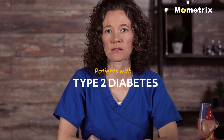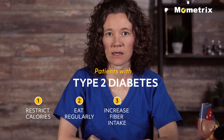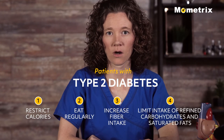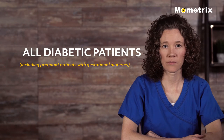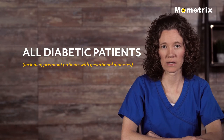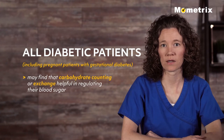Patients with type 2 diabetes should restrict calories, eat regularly, increase fiber intake, and limit intake of refined carbohydrates and saturated fats. However, all diabetic patients, including pregnant patients with gestational diabetes, may find that carbohydrate counting or exchange is helpful in regulating their blood sugar.